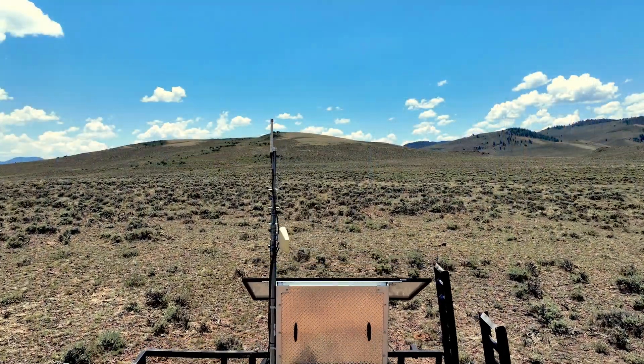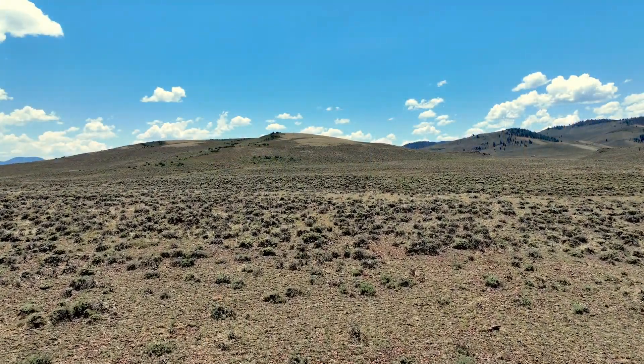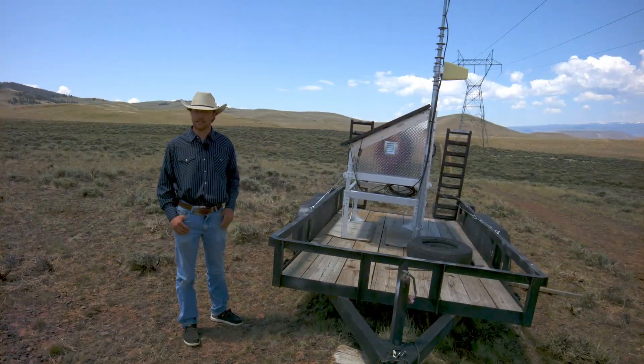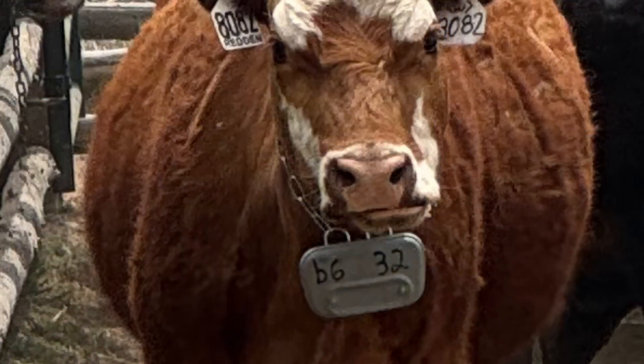that would keep the cattle within the range, or even just to check the location of the cows, this tower is what does all that. It'll transmit the signal to the cattle and it gives us the data on where they are.